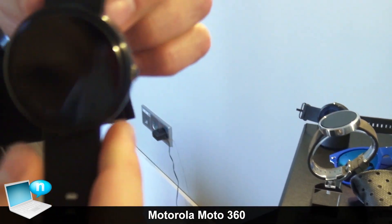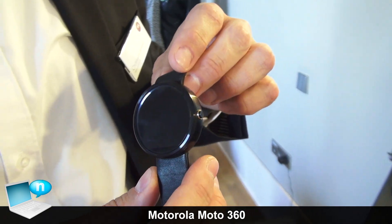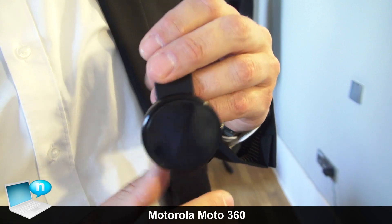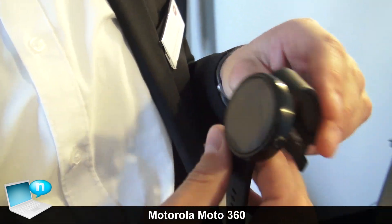The battery gives you a full day of usage. We've also built in a heart rate monitor and a pedometer to support you with health functions.